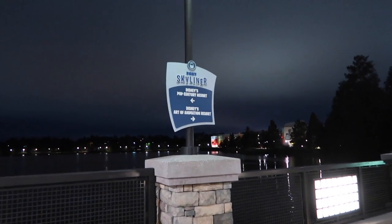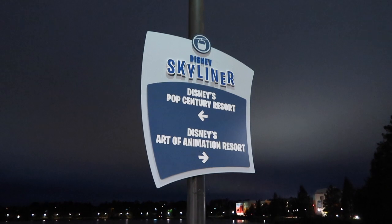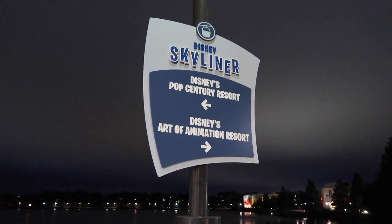Anyway, we're heading to The Art of Animation now. Just letting you guys know that the Skyliner stop goes to both Pop Century and Art of Animation — you don't stop at each individually, they're both one stop.